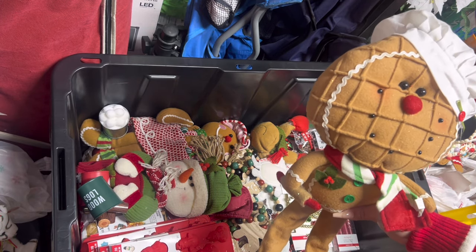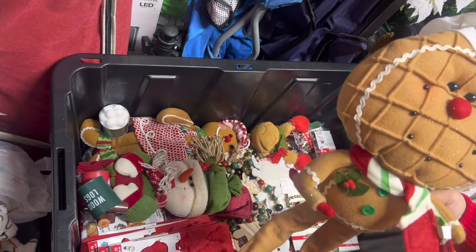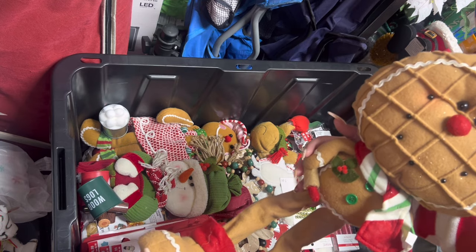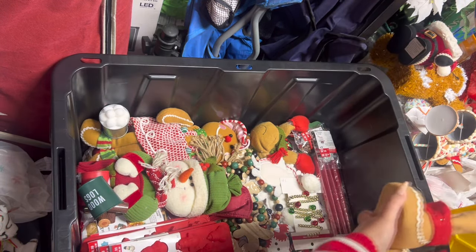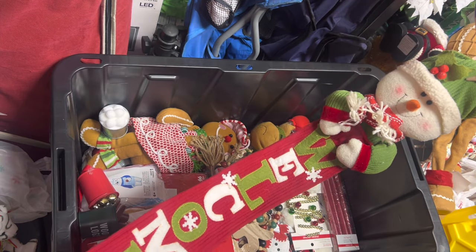I'll see where I put him this year since I did buy that gingerbread house tree topper, but I love him because he was my first gingerbread baby — he's gorgeous. Then we have this hanging sign that says 'Welcome' with the snowman.